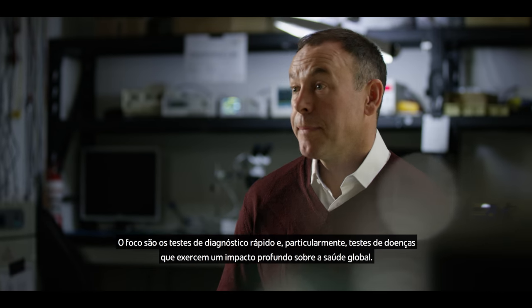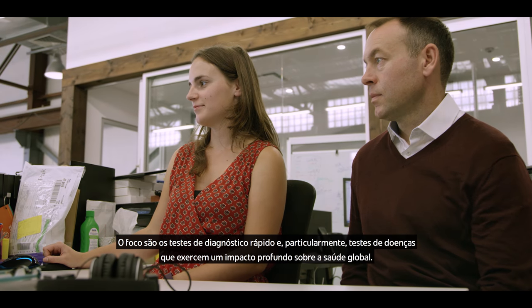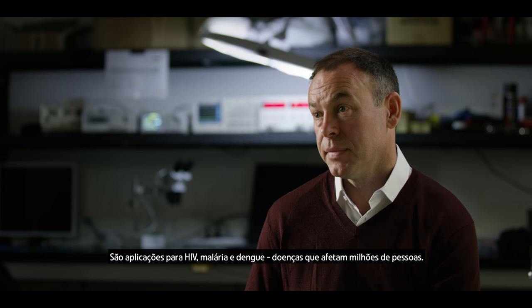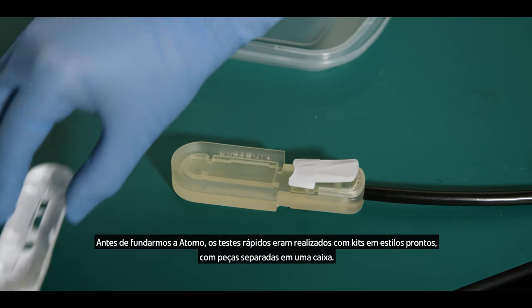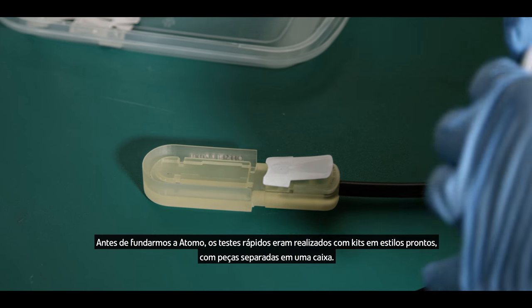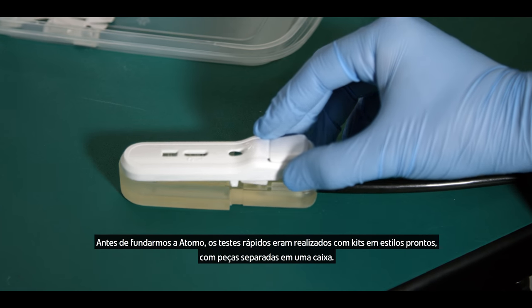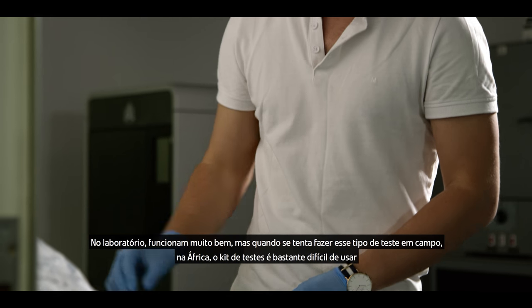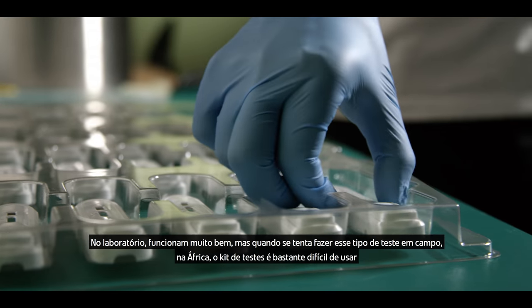The focus is rapid diagnostic testing, and particularly testing for diseases that have a high burden in global health — applications like HIV, malaria and dengue fever, diseases that impact millions of people. Before we set up Otomo, rapid testing was done with chemistry-set-style kits. In the lab they work quite well, but when you try to do that type of testing in the field in Africa, the test kit is quite difficult to use.